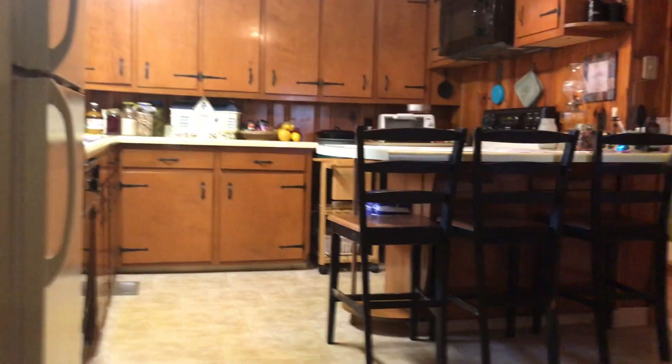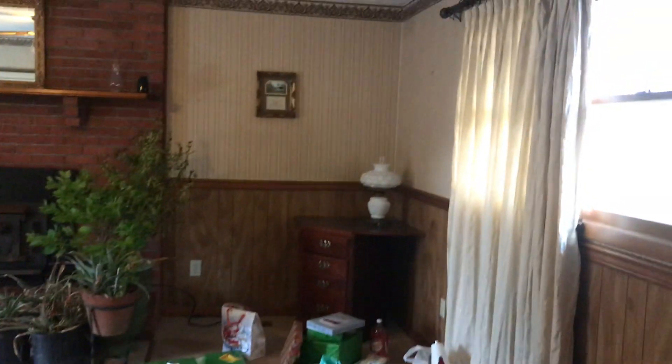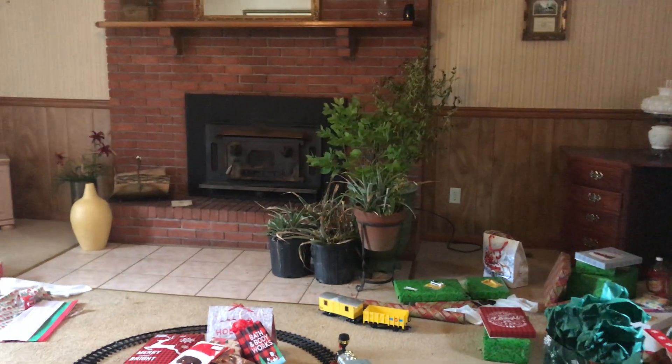Off the kitchen there's this big giant den, and it's awesome — with doors to the back porch. And there's a massive wood stove.